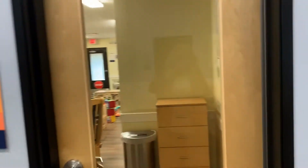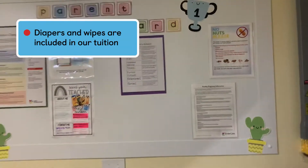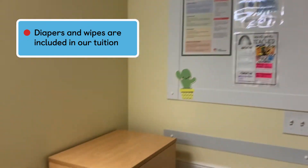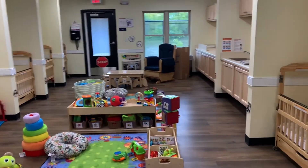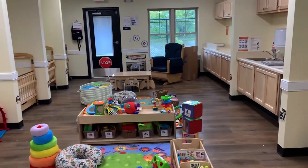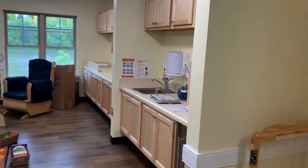Welcome to our infant classrooms. We have three infant classrooms at Eastridge KinderCare serving eight infants each with a one-to-four ratio. Diapers and wipes are included in our tuition. If you prefer to bring your own from home or cloth diapers, we can also accommodate that. At KinderCare, we're committed to safe sleep. Infants will be placed to sleep on their back, and each child has their own crib labeled with their name and photo.